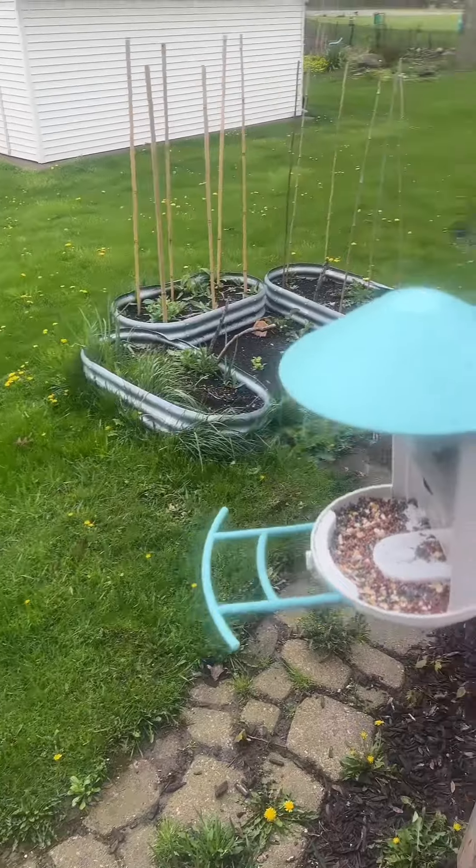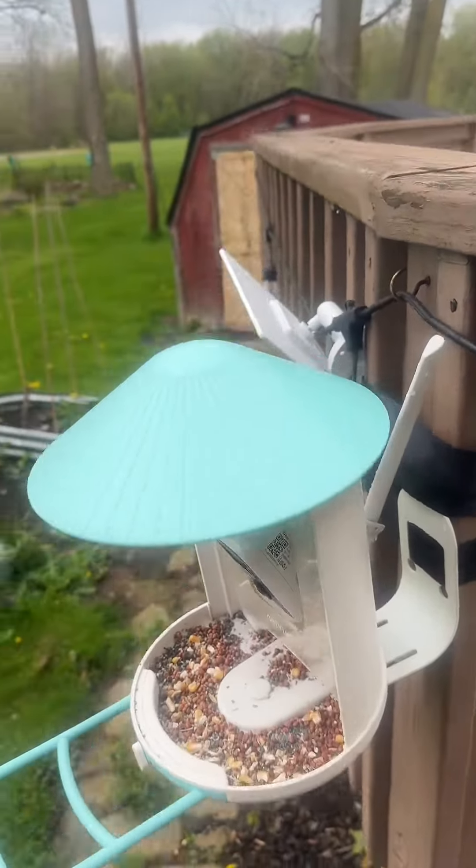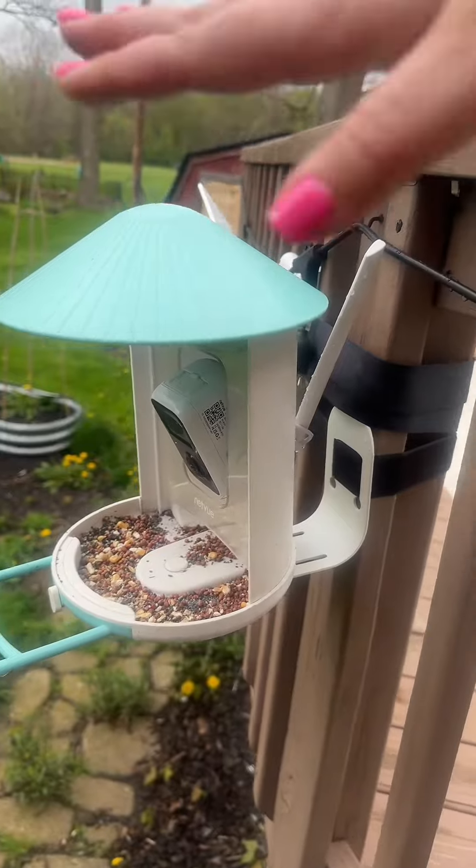Anyways, back to filling up my bird feeder. I have this really cool bird feeder that has an AI camera to detect what kind of bird it is and send it right to my phone. It has a solar panel so I never have to charge it, and I can refill it from the top.